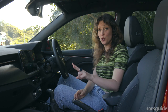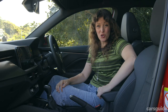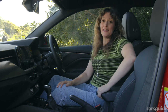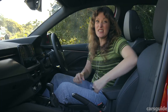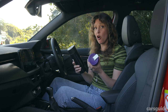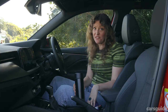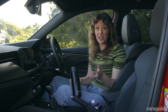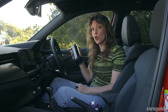There are also two USB-C chargers. Storage is a little limited — there's a very small center console, but a decent-size glove box. There are two drink holders in the center, but they are pretty small. You can't fit a large coffee in here, but all four doors have space for a small water bottle as well.